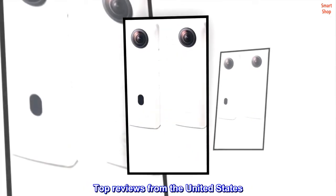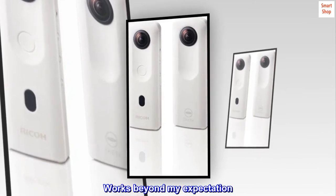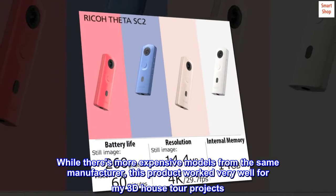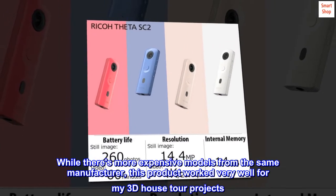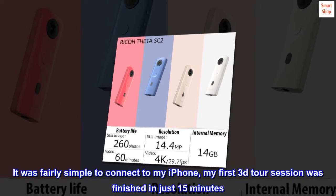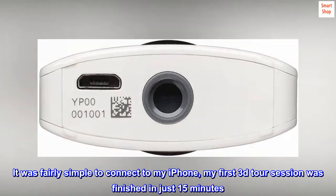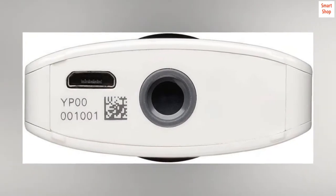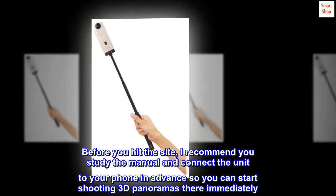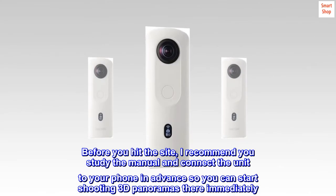Top reviews from the United States. Works beyond my expectation. While there are more expensive models from the same manufacturer, this product worked very well for my 3D house tour projects. It was fairly simple to connect to my iPhone, and my first 3D tour session was finished in just 15 minutes. Before you hit the site, I recommend you study the manual and connect the unit to your phone in advance so you can start shooting 3D panoramas immediately.